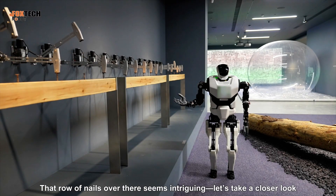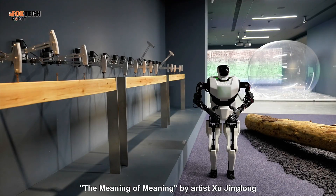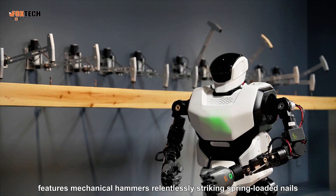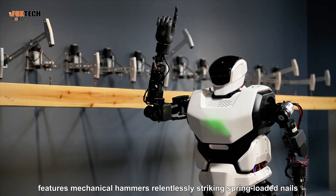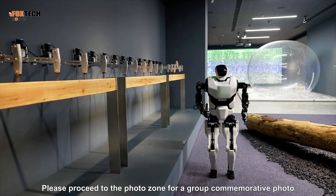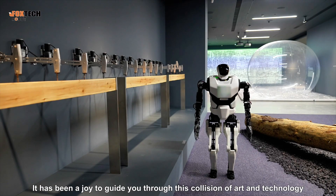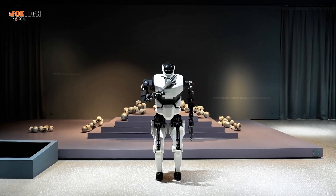That row of nails over there seems intriguing. Let's take a closer look. The final work, The Meaning of Meaning by artist Xu Jing Long, features mechanical hammers relentlessly striking spring-loaded nails. That concludes today's tour. Please proceed to the photo zone for a group commemorative photo. It has been a joy to guide you through this collision of art and technology. We look forward to welcoming you again. Goodbye.